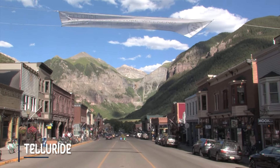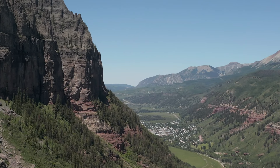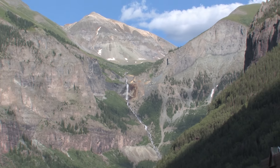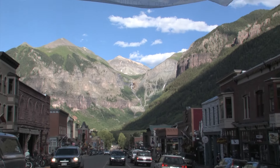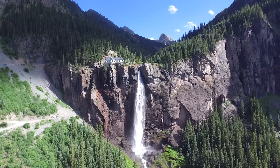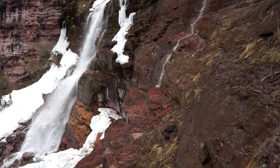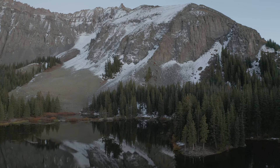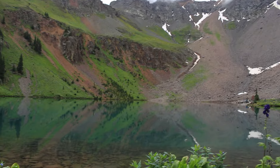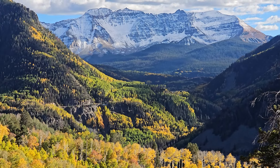Next we have the town of Telluride, situated in a beautiful box canyon. There are a ton of waterfalls in the area, including Ingram Falls which you can see right from Main Street, and my favorite being Bridalveil Falls, which you can hike right up to or even above. There's also a lot of hiking opportunities here — an easy one being Bear Creek Falls — and you're also going to find some amazing alpine lakes not far from town. There will be a video coming out about this region soon, so be sure to subscribe.